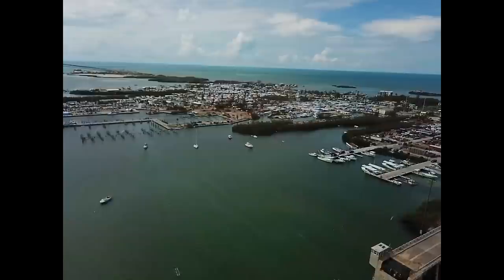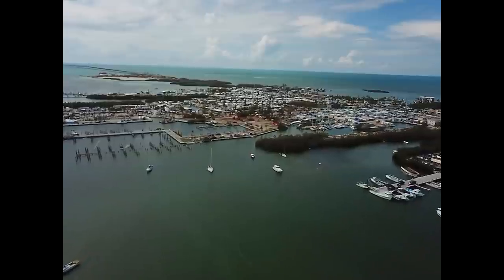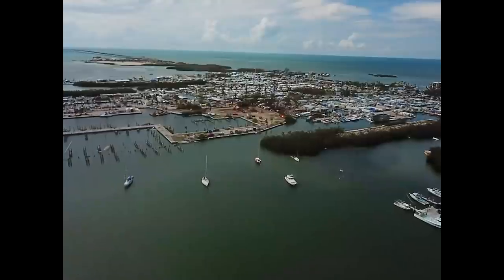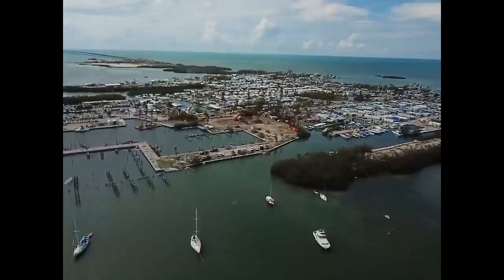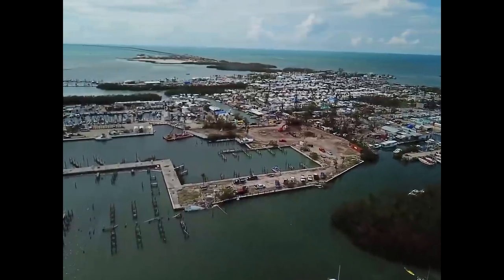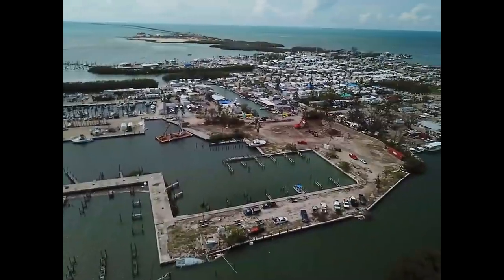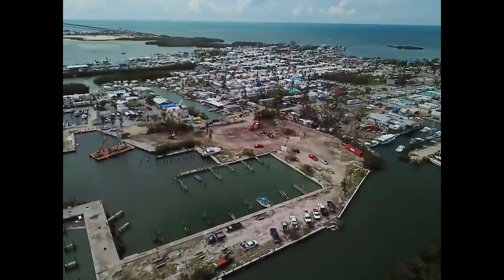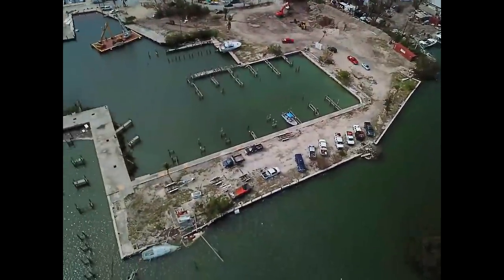Flying back. This yard here is where they're going to start the crushing process for all the boats that are destroyed. They've been clearing it out. They're going to bring them ashore and apparently crush the ones that aren't claimed or that are total losses. A lot of work going on here to start getting ready to haul the boats out.